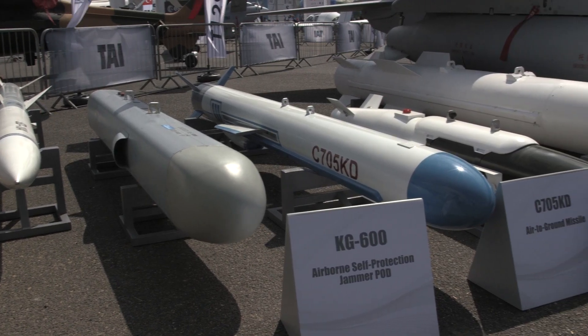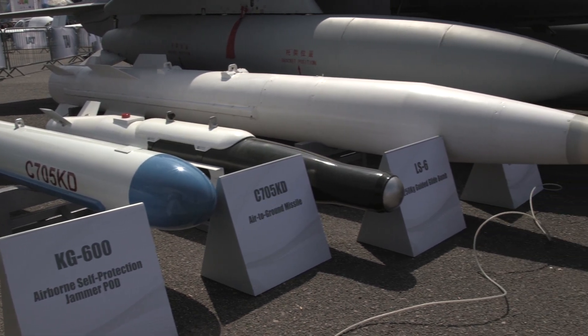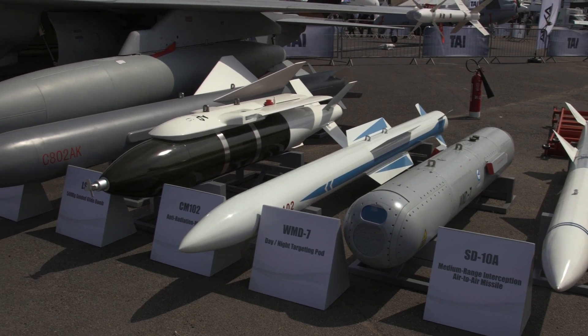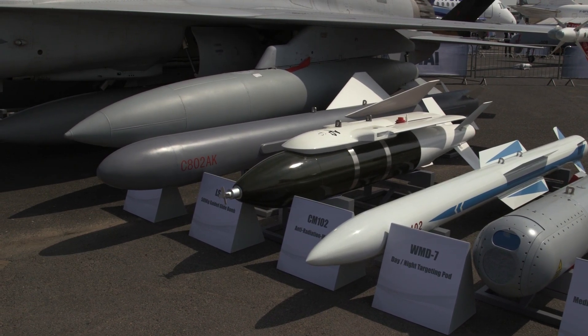The JF-17 can be equipped with various weapons and systems for a wide array of missions. The aircraft is excellent across all roles — it's a multi-role combat aircraft. It can be used for air-to-air combat with missiles, weapons, and radars, and has the capability to maneuver. It's also good for air-to-sea operations because it carries anti-ship missiles.